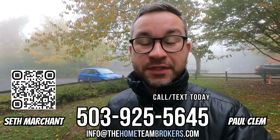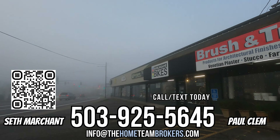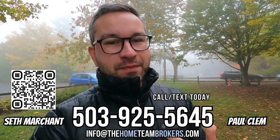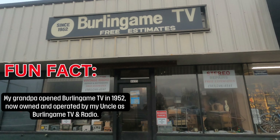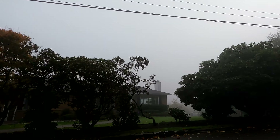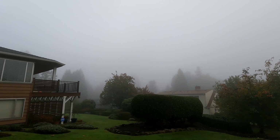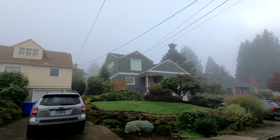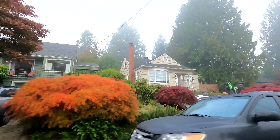Hey, what's up everybody? This is Paul Clem with the Home Team Brokers coming to you from South Burlingame today, one of the coolest neighborhoods in southwest Portland. Admittedly, this is definitely one of my favorite neighborhoods, so I might be a little bit biased here. But South Burlingame really has two primary attributes that I think a lot of people are going to love: a ton of historical charm and character when you look at the homes and the layout of the neighborhood, and also the convenience. The location is really convenient for pretty much anything you would need, pretty much anywhere you would be working or commuting to when moving to Portland. You are really just up the hill into the West Hills from the river in southwest Portland.